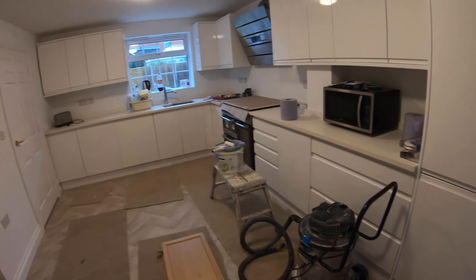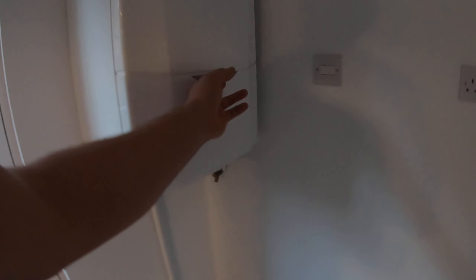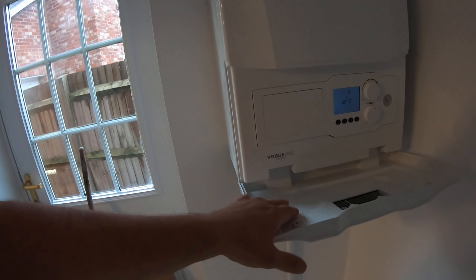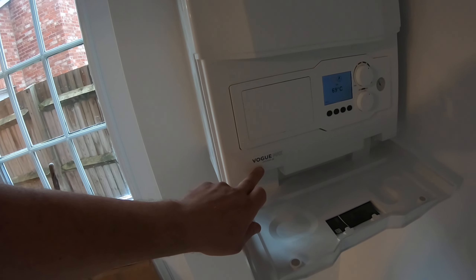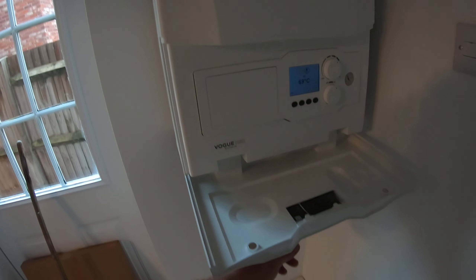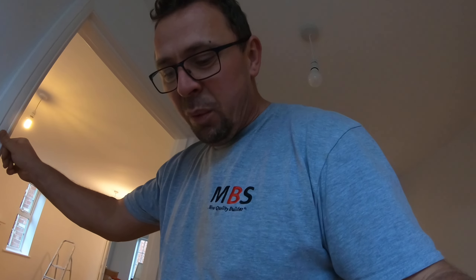All electrics checked and done all the way through, kitchen sorted — fixed, connected, done. New system boiler done; the company is called Ideal, and the boiler model is VOLCH MAX. The same company actually supplied the tank for the hot water as well.